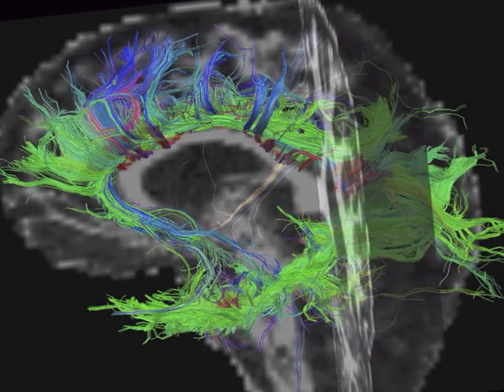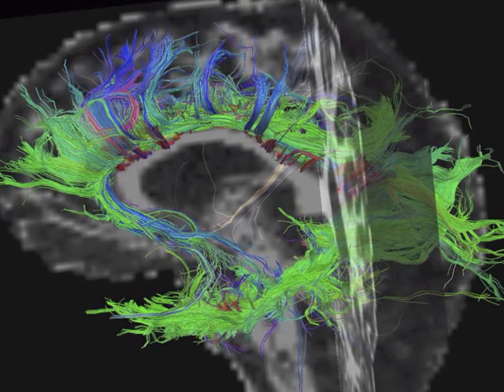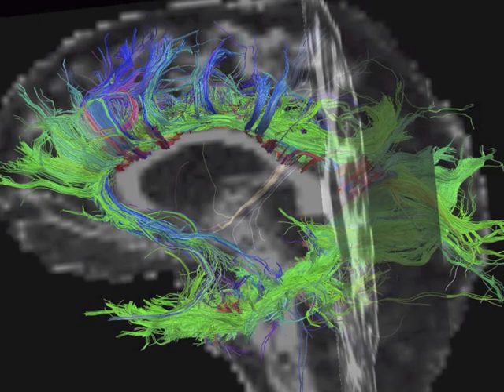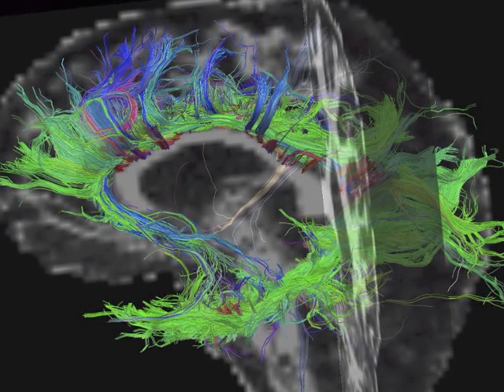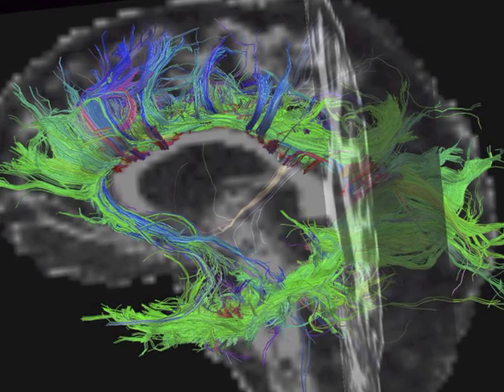The cingulum is a prominent and important bundle of white matter fibers that travels just beneath the surface of the cingulate cortex in the medial portion of the brain. It is involved in both emotion and cognitive functions.